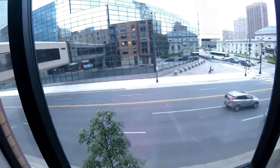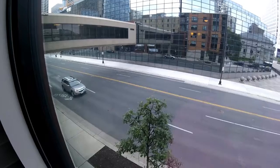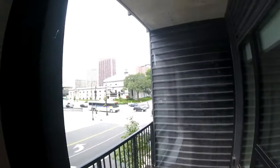Here's the view right from the main living area — not too bad, downtown Minneapolis. This will take you pretty much right out onto the street.